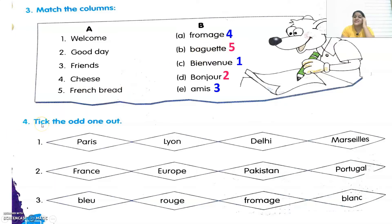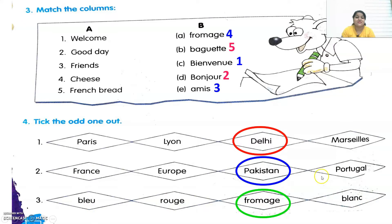The fourth exercise says: take the odd one out. In the first one, it's written Paris, Lyon, Delhi and Marseille. The odd one out is Delhi because it's not a city in France. Second one: France, Europe, Pakistan and Portugal. The odd one out is Pakistan because it is not part of the French-speaking countries. Third one: Bleu, Rouge, Fromage and Blanc. The odd one out is Fromage because the rest three are colors.